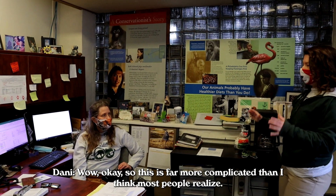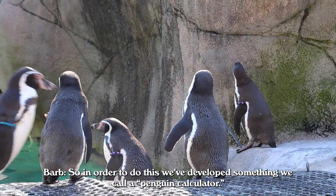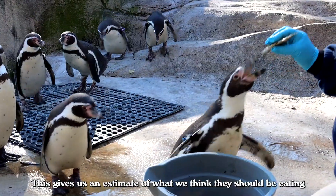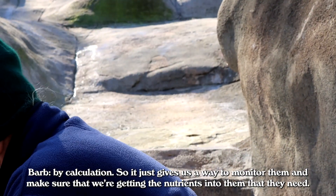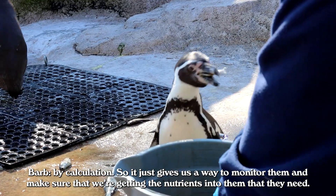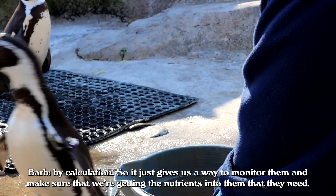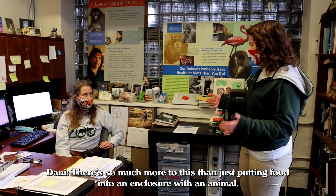This is far more complicated than most people realize. In order to do this, we develop something we call the penguin calculator. This gives us an estimate of what we think they should be eating by calculation, and it gives us a way to monitor them and make sure that we're getting the nutrients into them that they need. There's so much more to this than just putting food into an enclosure with an animal.